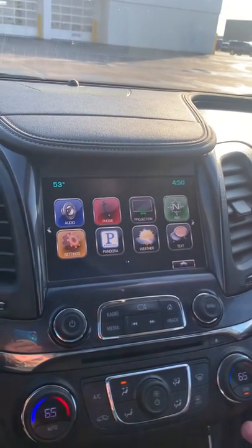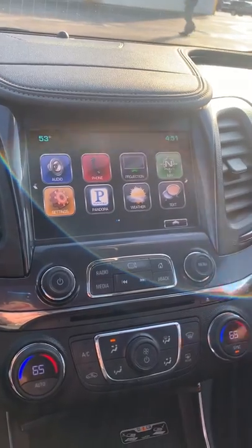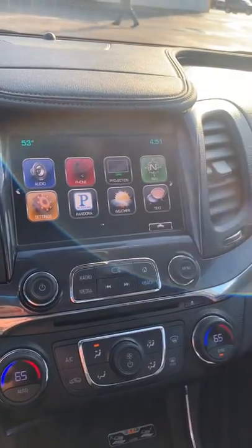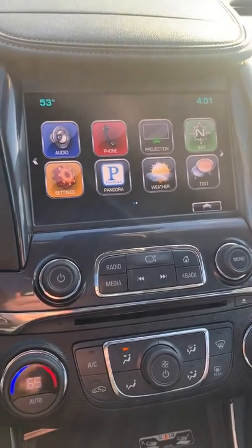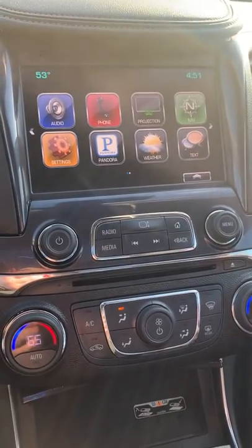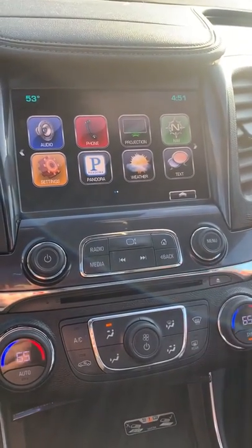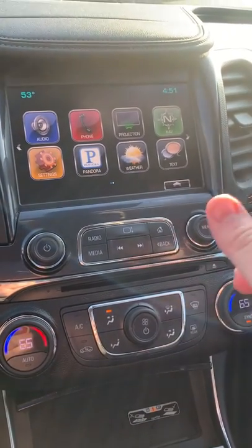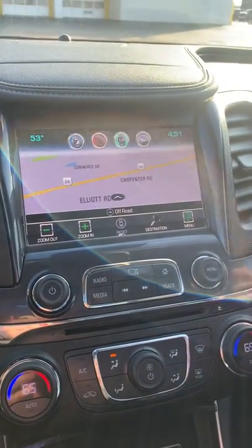Of course, you have your AM, FM, and XM radio. You have your Bluetooth connection where it says 'Projection' here — that's for Android Auto or Apple CarPlay. So whatever USB device you plug in, it'll detect it, and that icon there will change to Apple CarPlay if you plug in your iPhone. And then next to that, you have your navigation that pulls up your directions and everything like that.